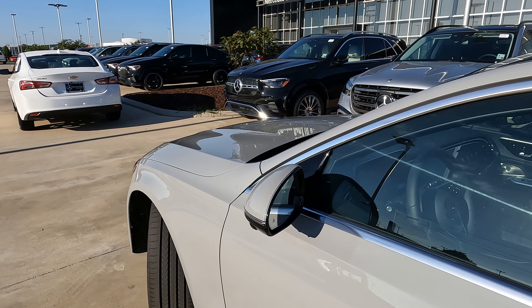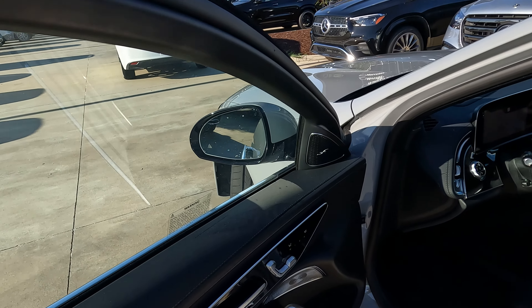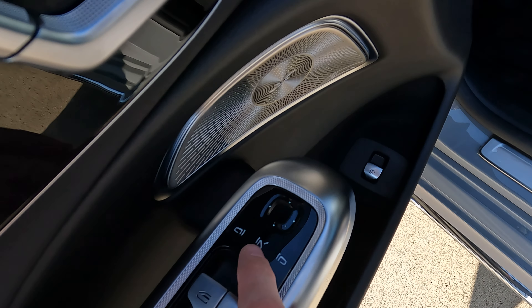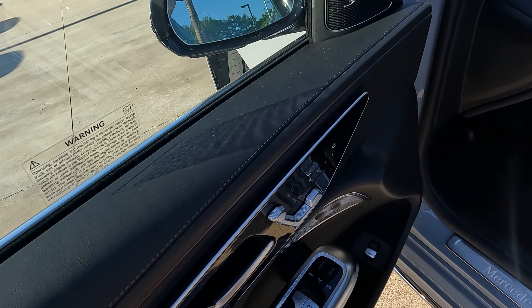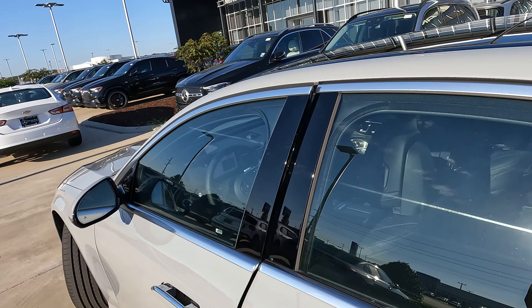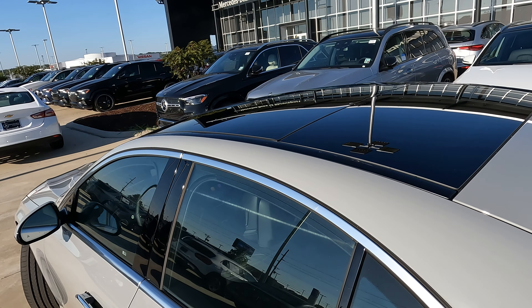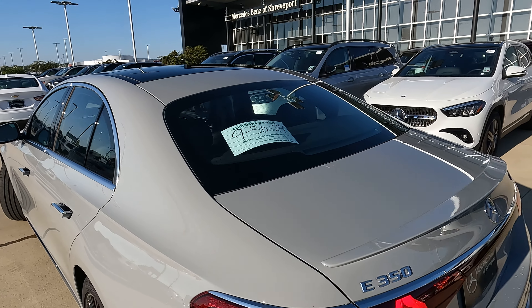As far as your side view mirrors go, they literally have everything that I know a lot of you like to have. Turn signal indicators are built in, they're heated, and they're power adjustable. I'm going to push this button and you're going to see that they are also power folding — that is apparently a very popular feature. Another feature that's very popular is the panoramic sunroof, which is much larger than what you'd have in a lot of cases.